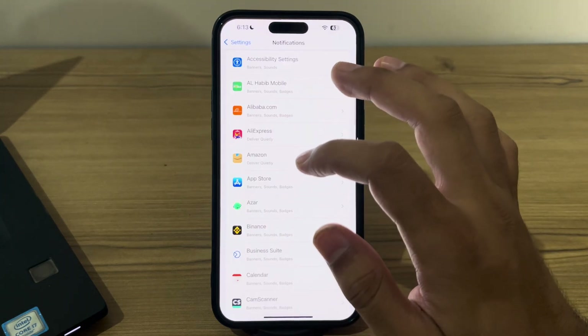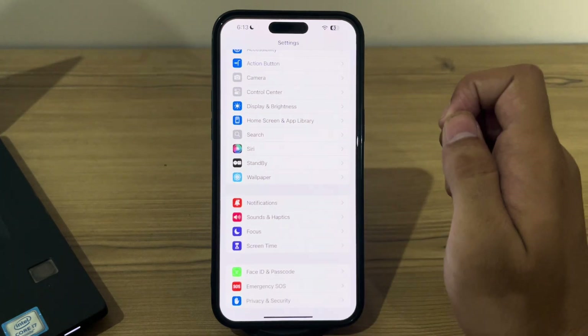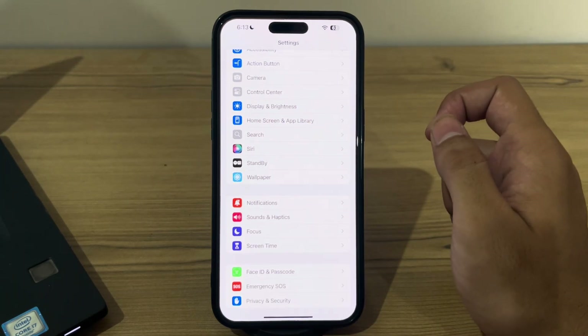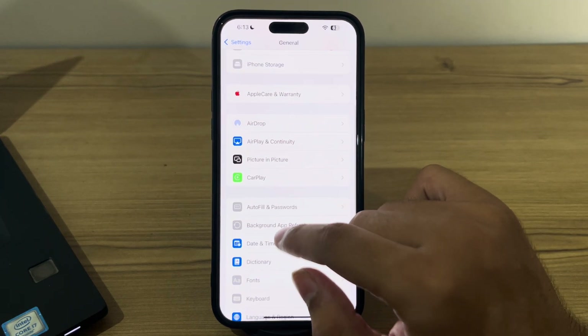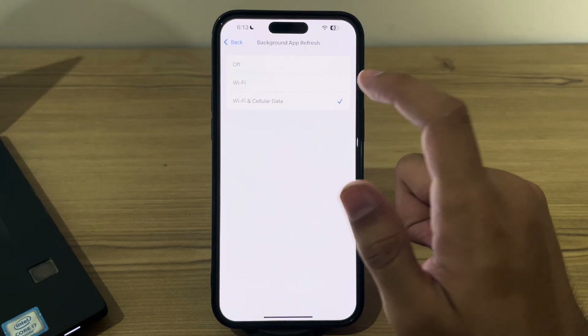If you're still facing the issue after trying all of these steps, I suggest checking your Background App Refresh settings. Background App Refresh allows apps to update content in the background. Go to Settings, tap on General, then tap on Background App Refresh and make sure that Wi-Fi and cellular data is enabled.